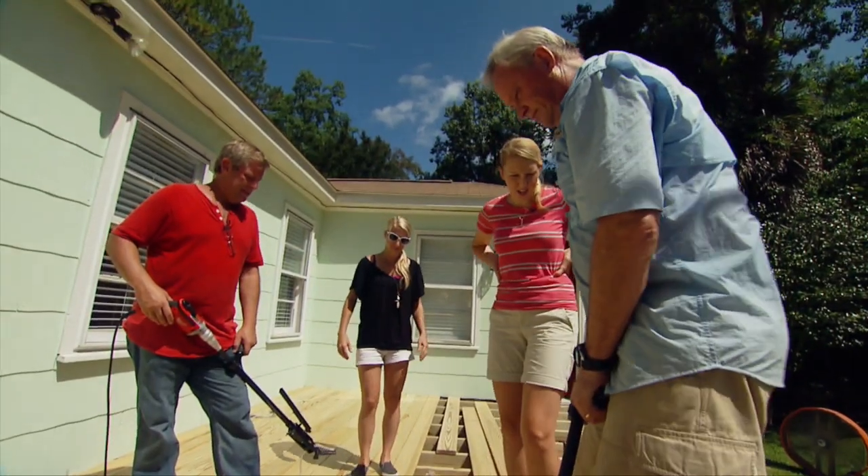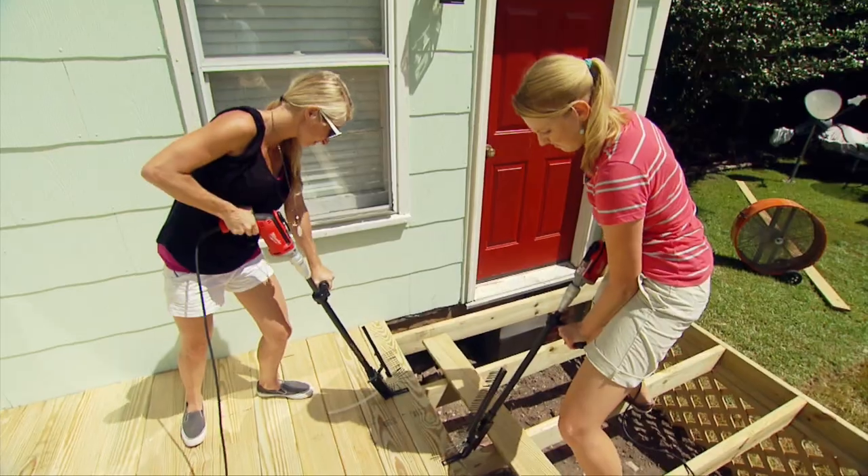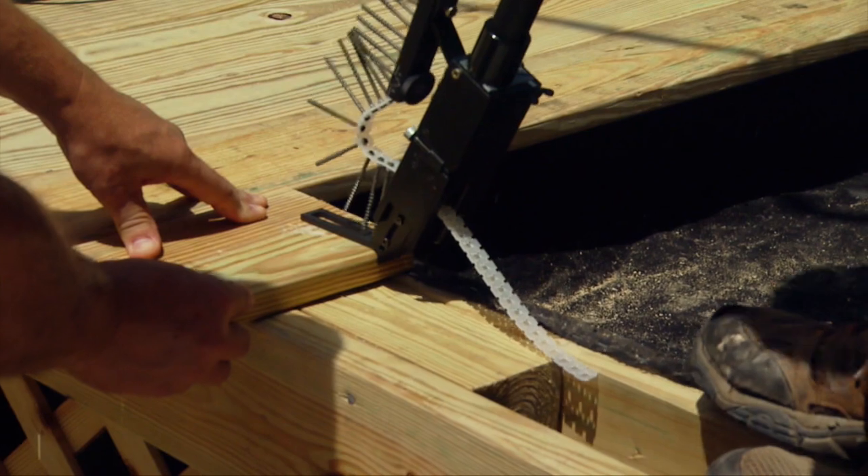Kendall is shown how to use the drill: put your weight behind it and push it in. With all these hands working at once, the deck boards go down quickly.